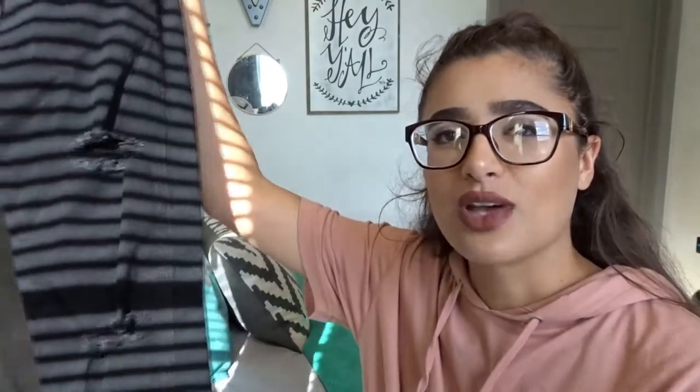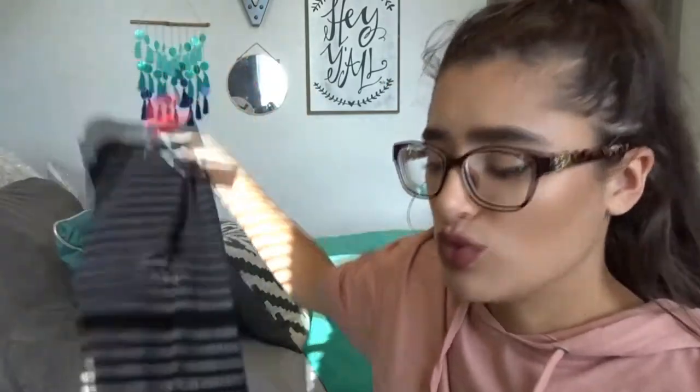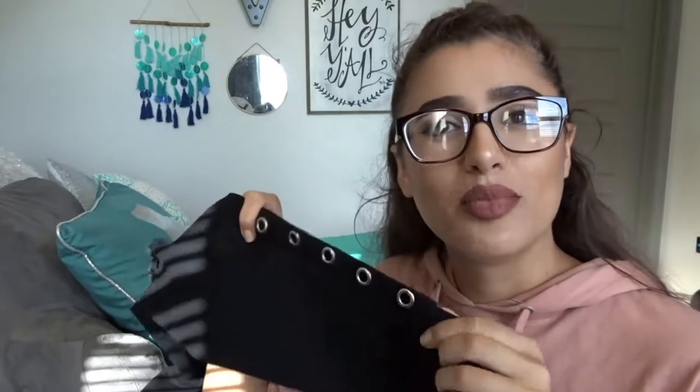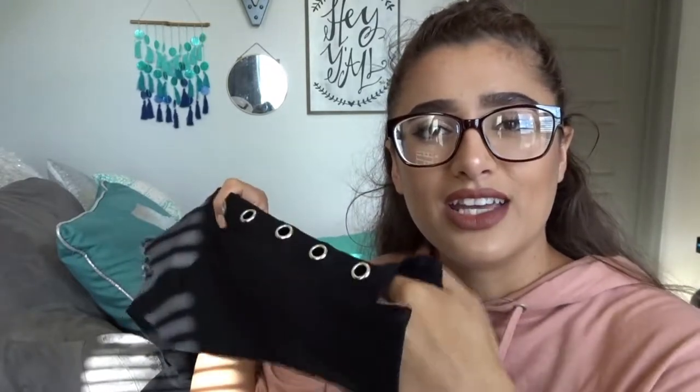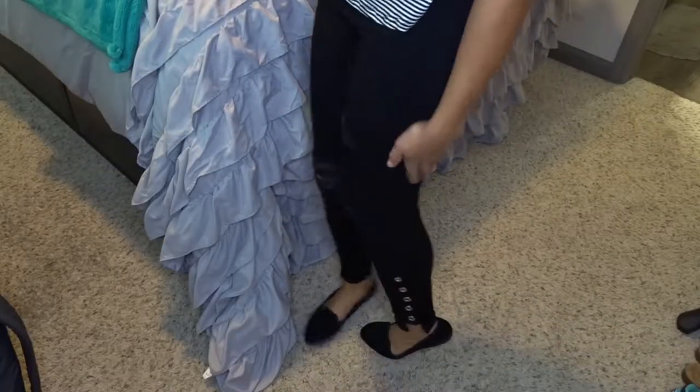First I'm going to start off with the clothing items. I only got three things. I went to TJ Maxx two days ago and got some pants — I don't usually get pants so I'm very proud of myself. I got these black jeans and they have some little rips on them, really small, not too big, and then another one on the knee on the other side. They have this hardware detailing and then right here it cuts off, so it's pretty cool.